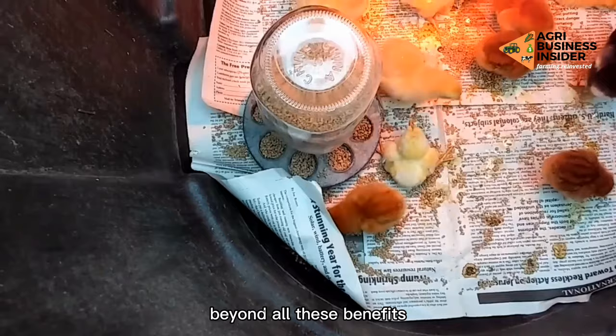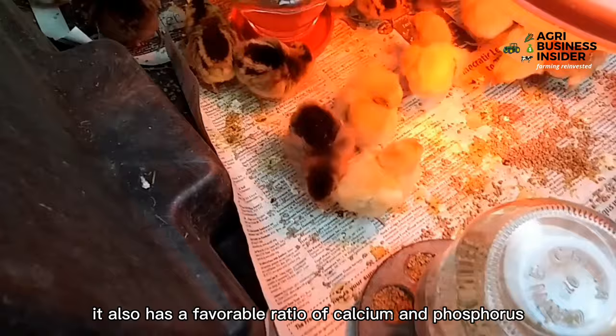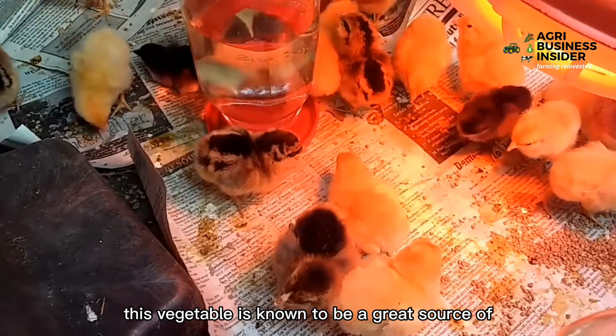5. Vitamins and minerals. Beyond all these benefits, garlic is also packed with vitamins and minerals. It also has a favorable ratio of calcium and phosphorus. This vegetable is known to be a great source of vitamin B6, manganese, selenium, and also vitamin C.